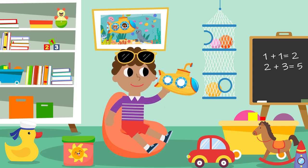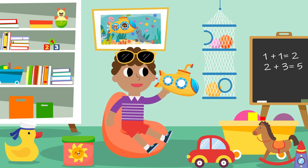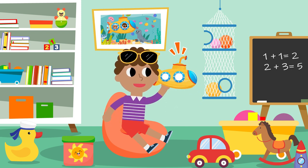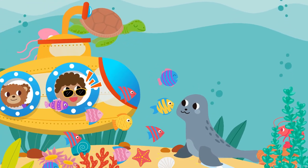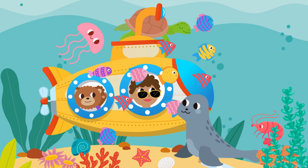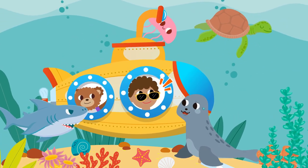I like to wear sunglasses. I like to get on the submarine. I like to wear sunglasses in the submarine. Oh, I see the seal by the submarine.